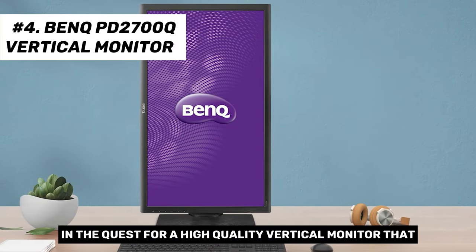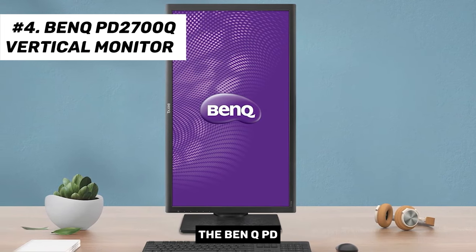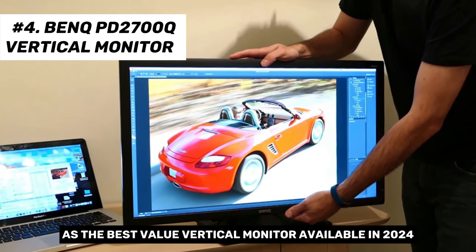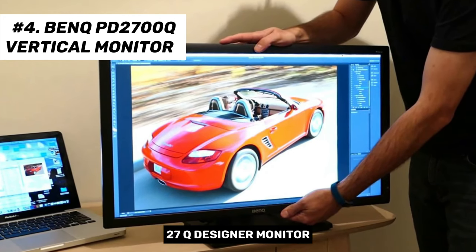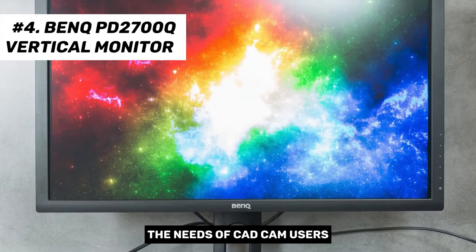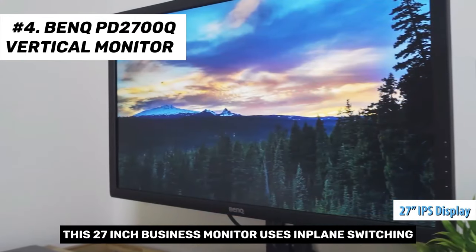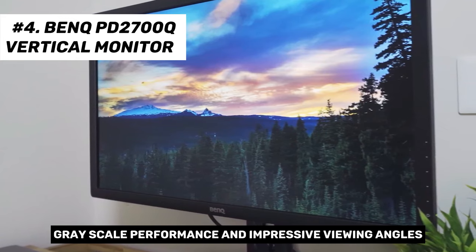In the quest for a high-quality vertical monitor that offers a powerful blend of value and performance, the BenQ PD2700Q stands out as an exceptional choice. This model has earned our recommendation as the best value vertical monitor in 2024. The BenQ PD2700Q designer monitor is specifically designed to cater to the needs of CAD/CAM users, content creators, and photo editors.